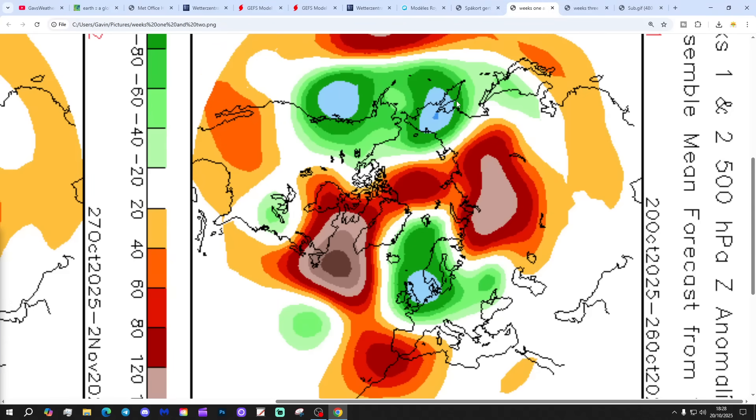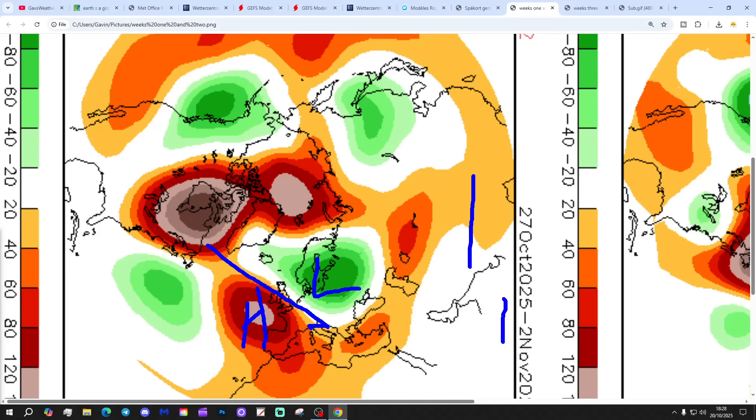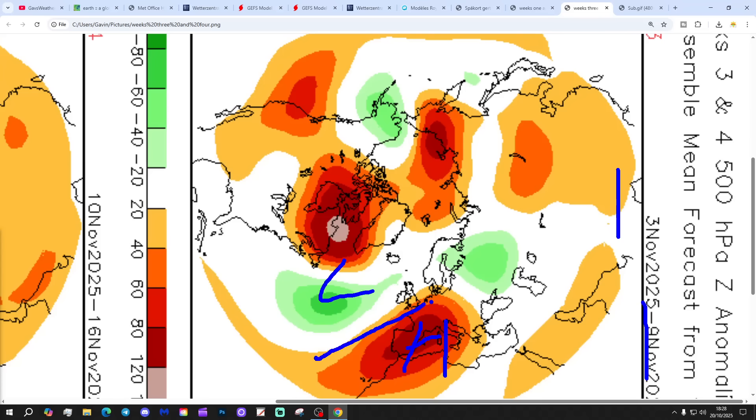Thank you so much for tuning in to this late evening video on Monday the 20th of October. These are the 500 millibar height anomalies broken down into weekly periods. Week 1, from the 20th to the 26th of October: low pressure to the east, high pressure to the west, bringing the wind in from a northerly direction - cool, cold, and potentially a bit of a cold snap. Week 2, the 27th of October to the 2nd of November: a trough to the east-northeast, high pressure out to the south-west - again that will bring a northwesterly flow with wintry showers into the north. Week 3, the 3rd to the 9th of November: high pressure is to the south, low pressure way to the northwest - that's milder, bringing the wind up from the southwest direction, not a cold but a mild start to November.